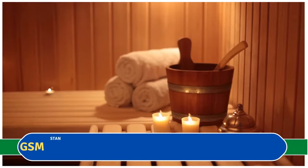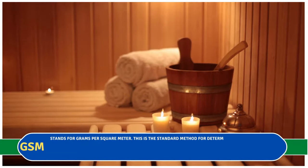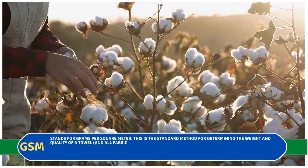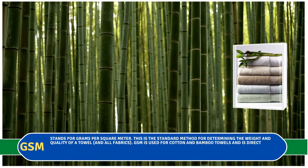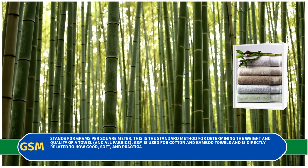GSM stands for grams per square meter. This is the standard method for determining the weight and quality of a towel and all fabrics. GSM is used for cotton and bamboo towels and is directly related to how good, soft, and practical a towel is.